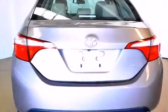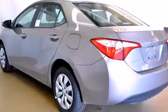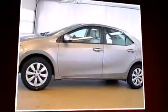Top features include front bucket seats, one-touch window functionality, variably intermittent wipers, an outside temperature display, heated door mirrors, and remote keyless entry.